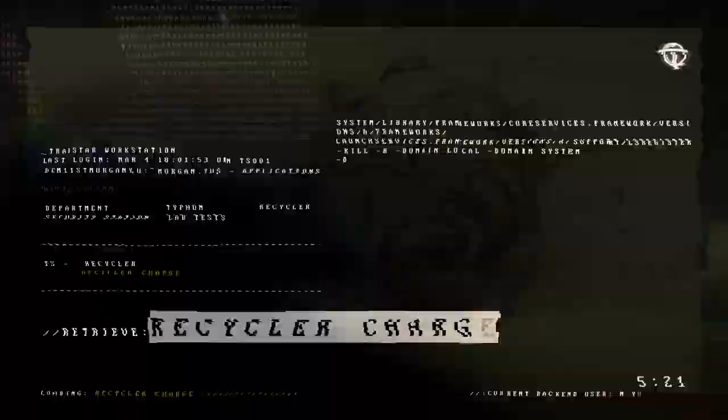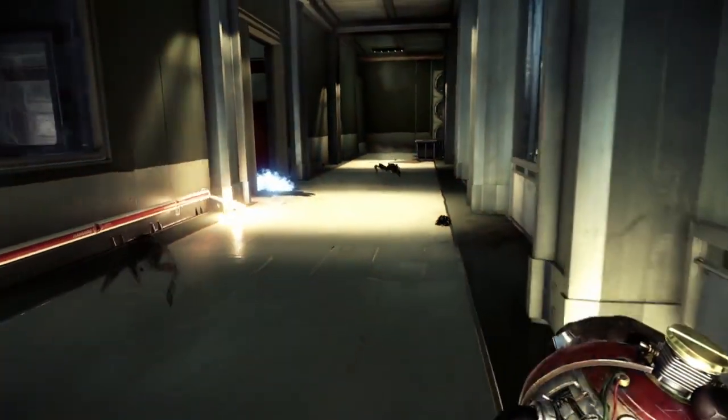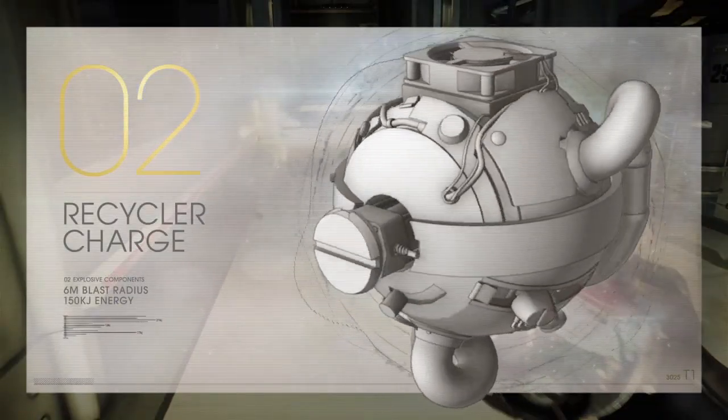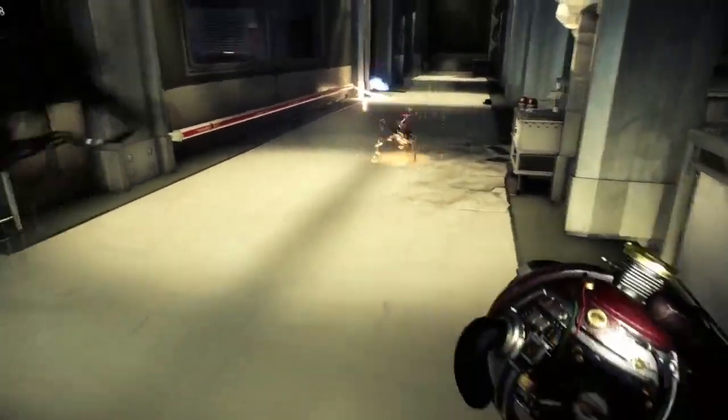Labs technicians have been prototyping a new piece of equipment that deconstructs matter. This dangerous device attracts all objects within a short radius and recycles them into material fragments. Our team has also been beta testing a high-tech gadget that warps energy fields. Trans-Star power supplies proved to be stable.